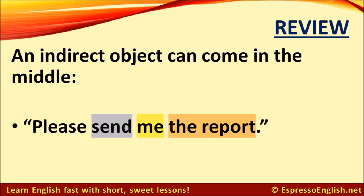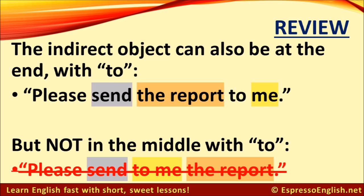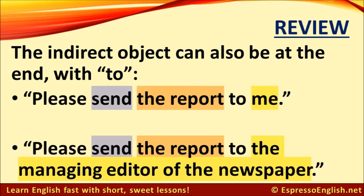For example: please send me the report. The indirect object can also be at the end with 'to'. For example: please send the report to me. But you can't put it in the middle with 'to' — don't say please send to me the report, that's not correct. We often put the indirect object at the end with 'to' if the indirect object is a long phrase. For example: please send the report to the managing editor of the newspaper. That's quite a long phrase, so it's best to put it at the end after 'to' and not in the middle between the verb and the direct object.